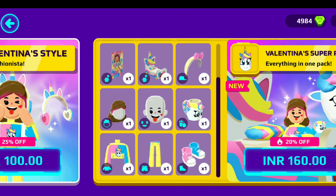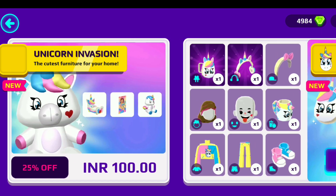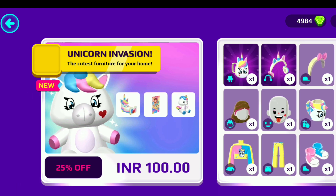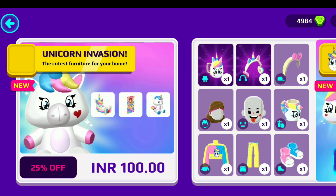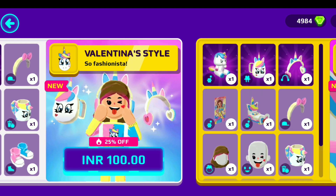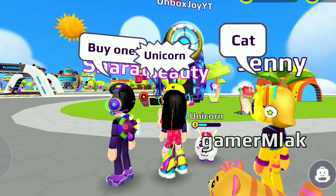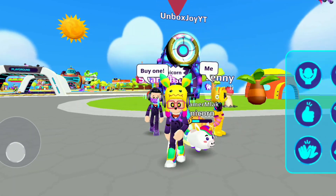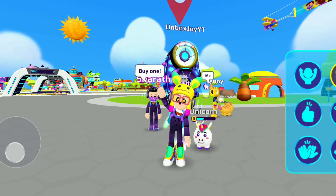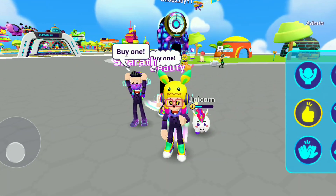As you can see, there is a discount of 20% off. In total, there are three packages. In the first package, you get 25% off and you can get a unicorn, a secret sticker, and a bed. You can purchase the first pack again and again.